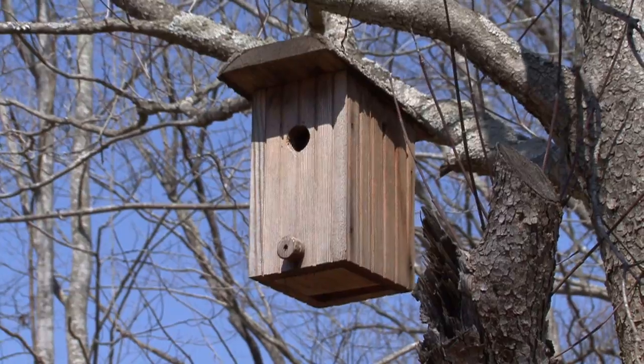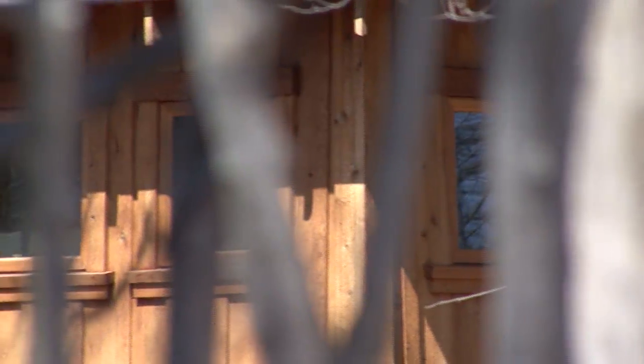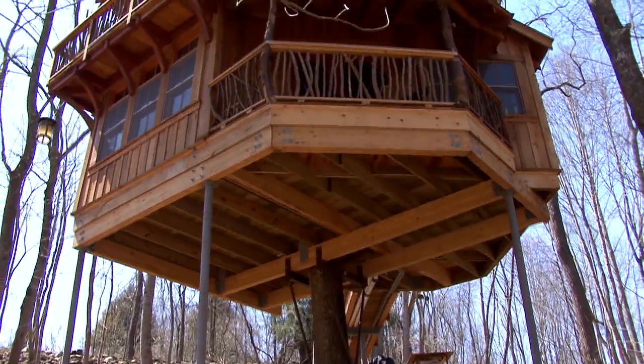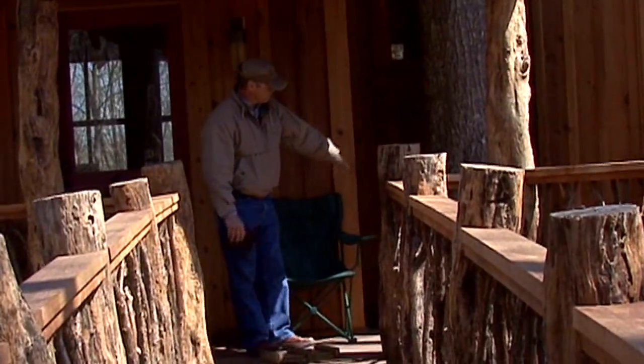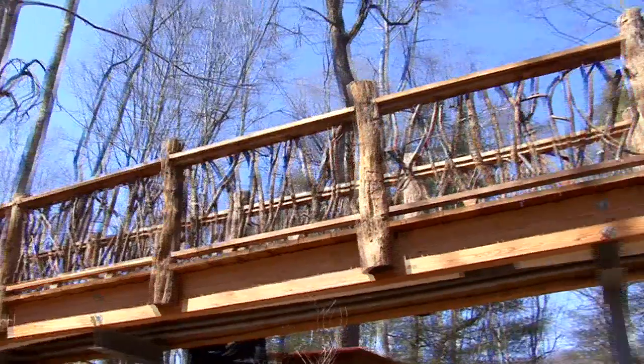The front corner of the building closest to the ground is 17 feet off. The backside high spot is 26 feet off the ground. So it is literally in the tree. We had to leave room around the tree for expansion because the tree will grow over the next 25, 30 years.